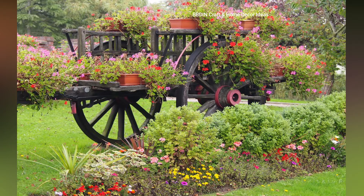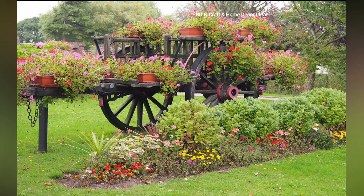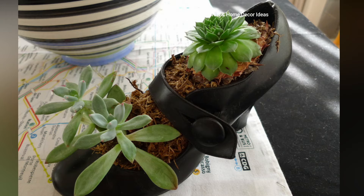These innovative planters not only provide a practical solution, but also add a unique charm and character to your garden, making it a reflection of your creativity and style. Happy planting. Have a good day.